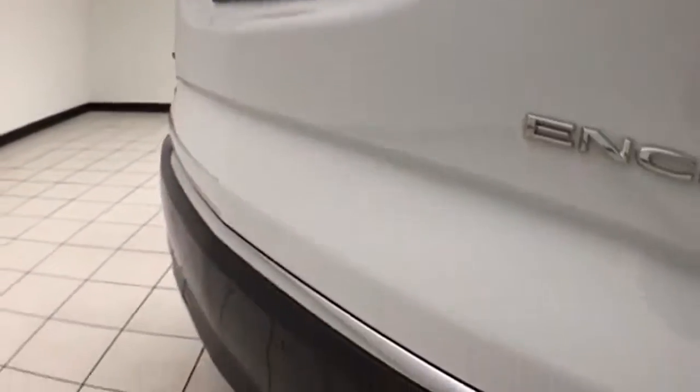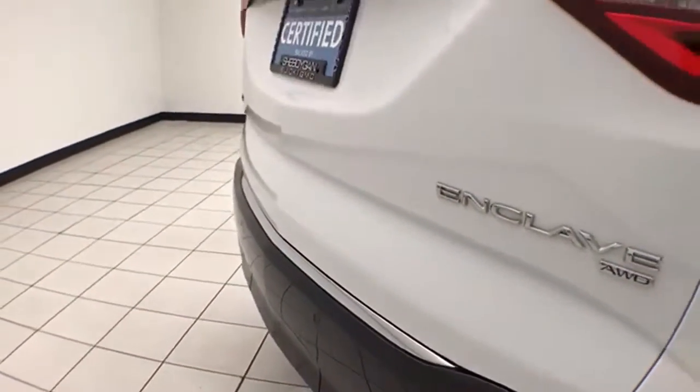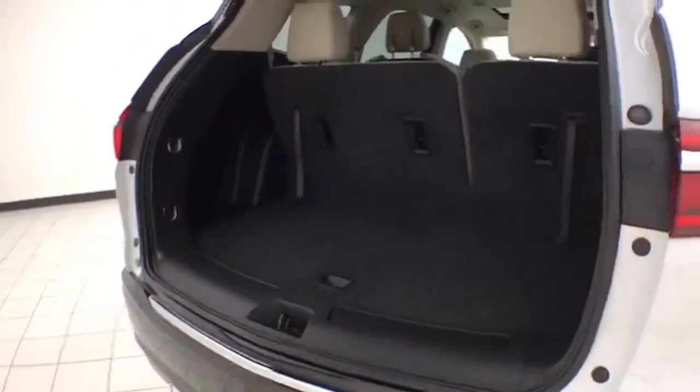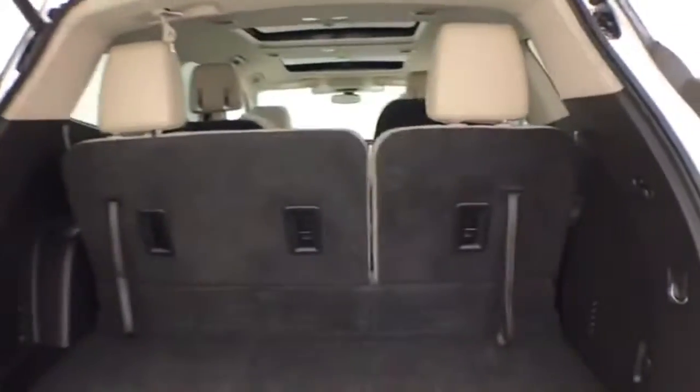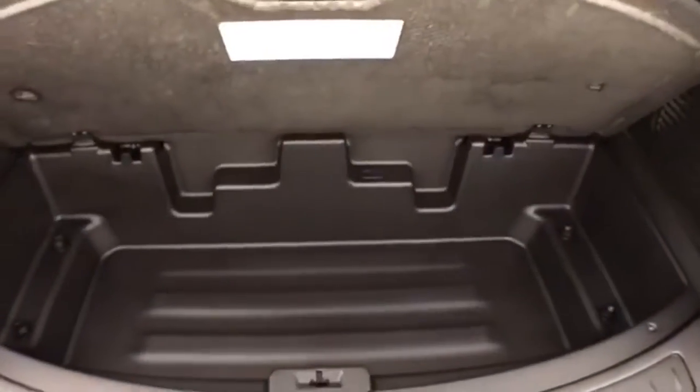There's a backup camera along with rear parking sensors for additional safety, and a power liftgate for convenience. The 60-40 split third row folds flat easily, giving you a lot of flexibility for cargo and passengers, with additional underfloor storage.